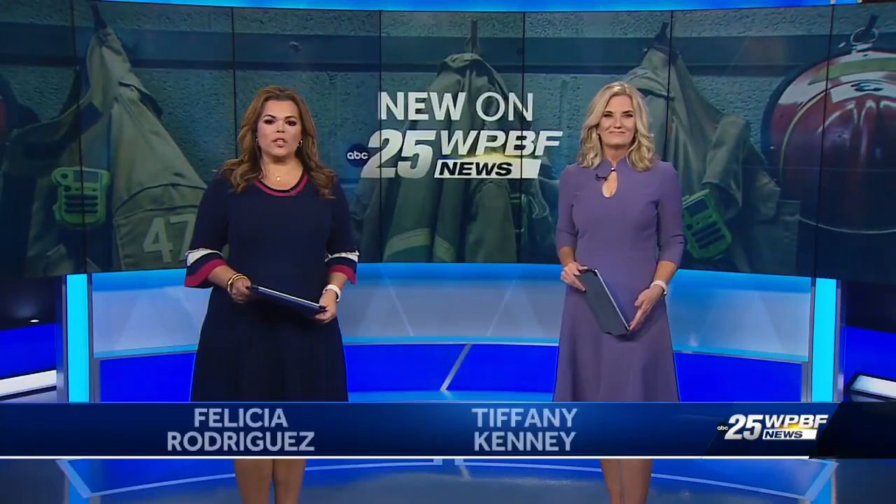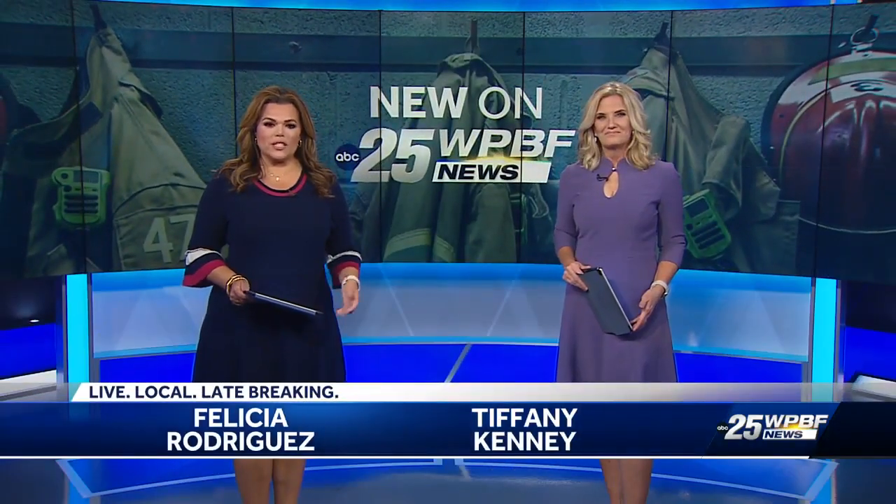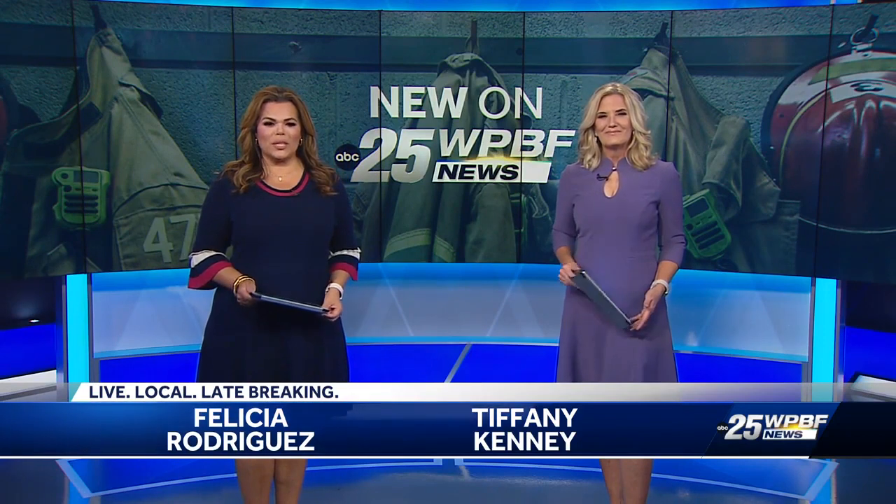Martin County Fire Rescue has finished upgrading four of its fire stations. Thanks for staying with us. I'm Felicia Rodriguez and I'm Tiffany Kenny. The fire chief says the public is now safer because of these improvements. Steve King joins us from Stewart where a new fire station is open.